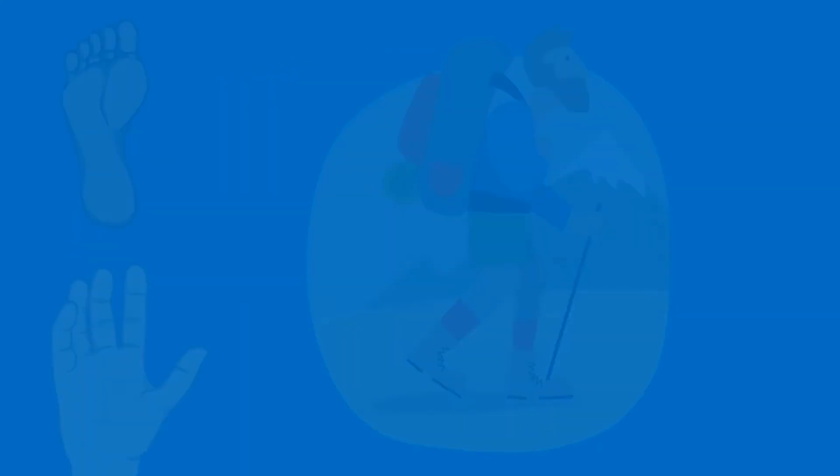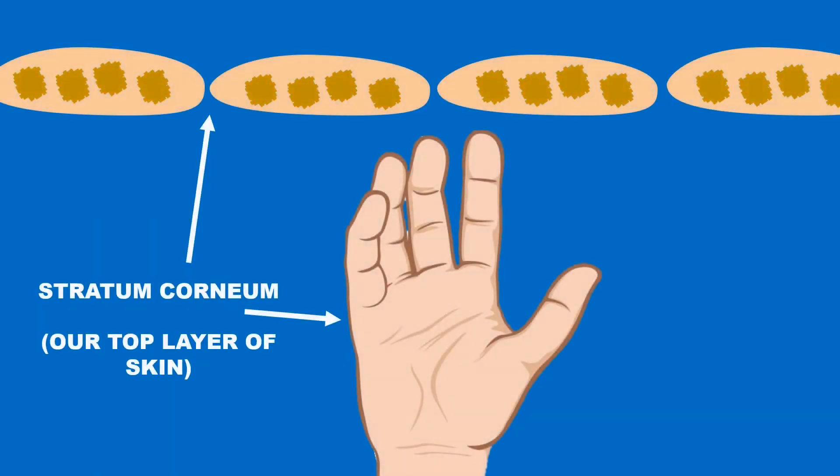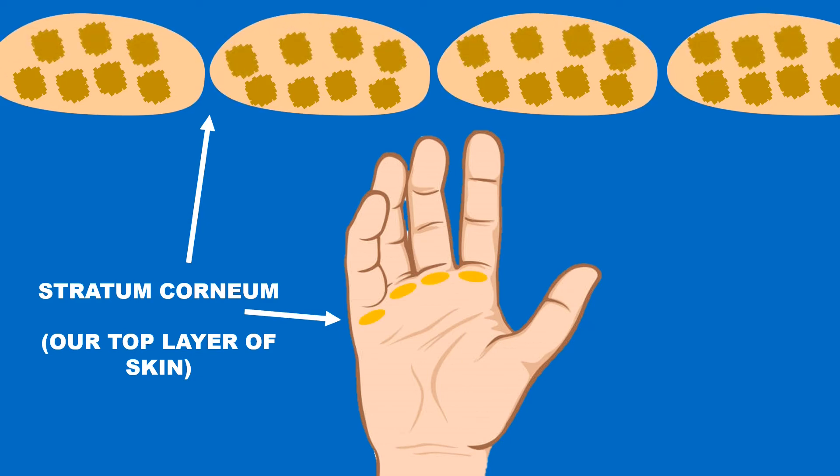When we expose our hands or feet to repetitive friction through activities like walking or weightlifting, our skin undergoes a process called hyperkeratosis. This is where there is a greater amount of keratin in the corneocytes, resulting in the top layer of our epidermis, the stratum corneum, becoming thicker. This thickening of the stratum corneum is what is happening when calluses form, and it happens to give some extra protection to the areas of skin we are putting under a lot of mechanical stress.